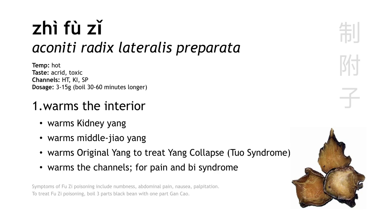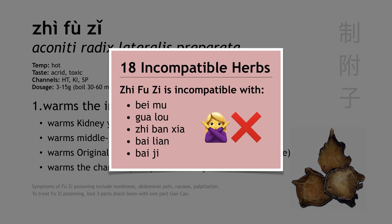The other thing we need to know about Fu Zi is that it's one of the categories of the 18 incompatible herbs. Fu Zi is incompatible with Bei Mu (both Chuan Bei Mu and Zhe Bei Mu), Gua Lou, Zhe Ban Xia, Bai Lian, and Bai Ji.